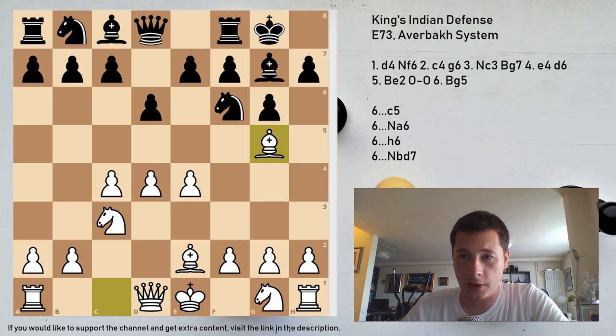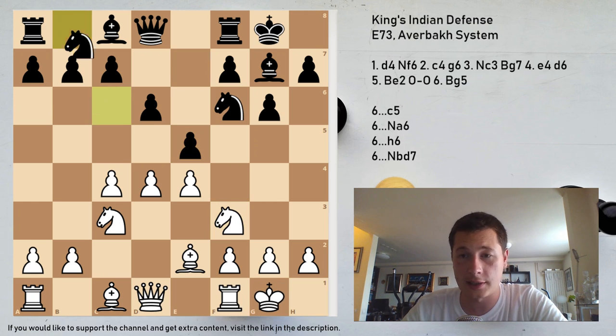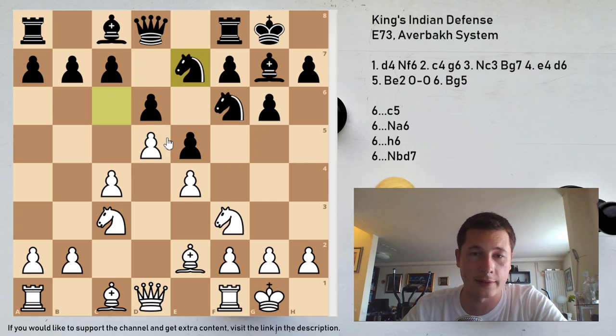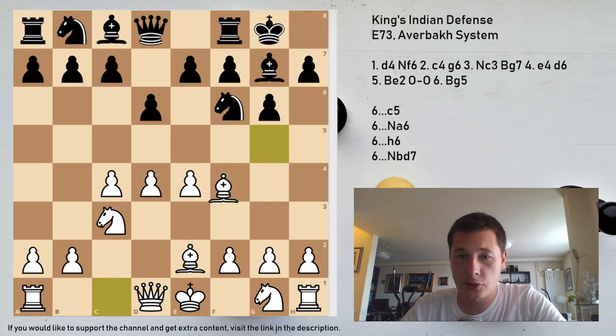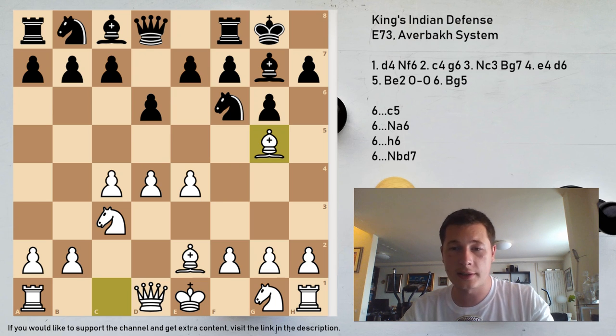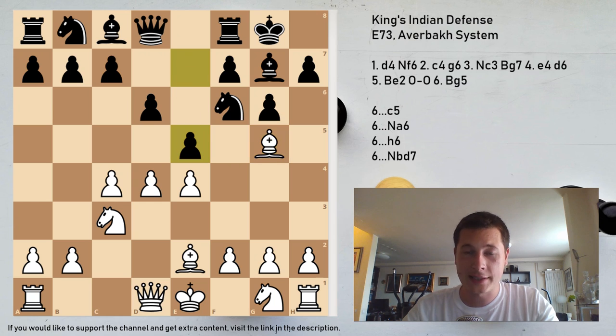As you know, after Be2, castles, if white plays Nf3, the most common move is e5. After that: castles, Nc6, d5, Ne7, and then we can have the classical system, the bayonet attack, etc. However, after Be2, castles, Bg5 stops the immediate e5 which black normally plays. So first of all, it might win you some quick games on move 6. If black plays e5 here, it's really easy to refute and the position is already winning for white.